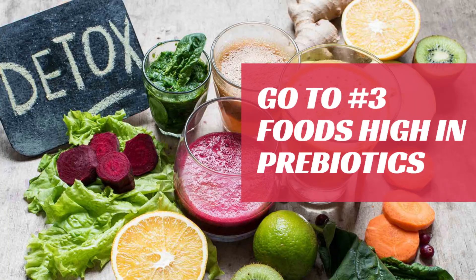My go-to number three is foods high in prebiotics. Foods high in prebiotics contain a special type of fiber that actually supports digestive health. They promote friendly bacteria that boosts your immune system and strengthens your digestive system. Studies have shown that foods high in prebiotics actually improve your metabolic health and prevent certain diseases.